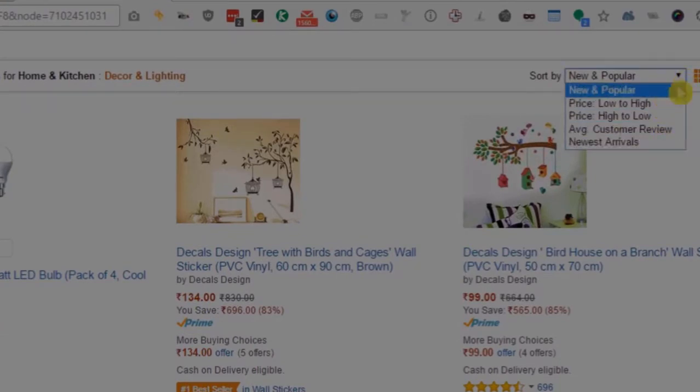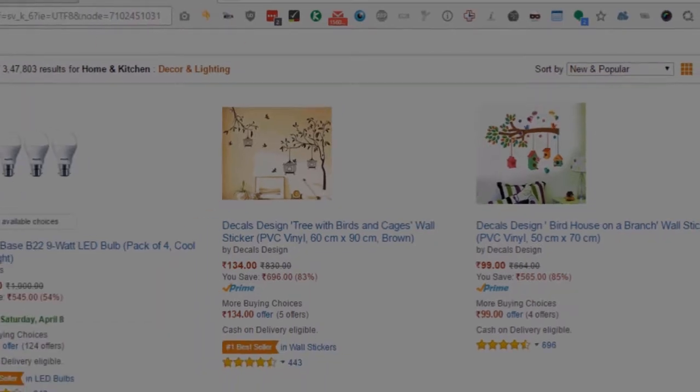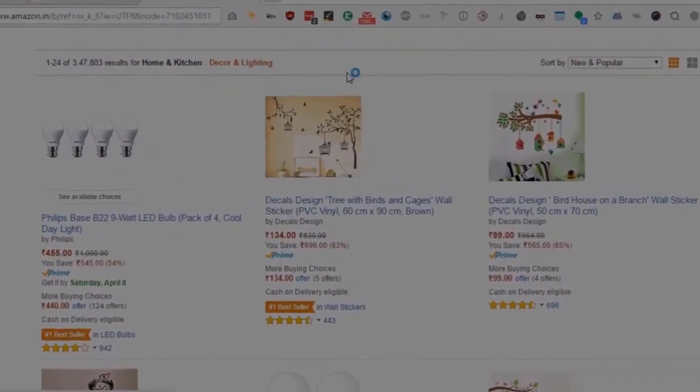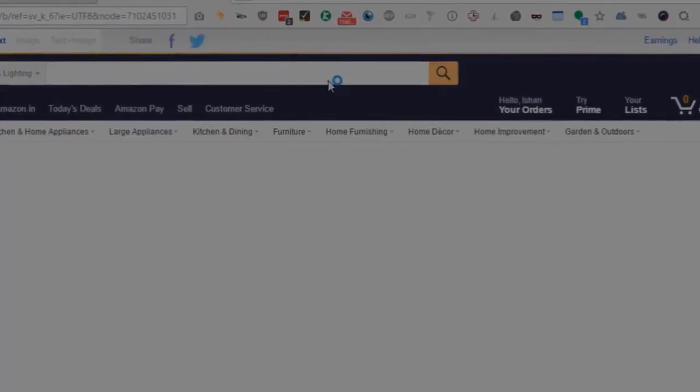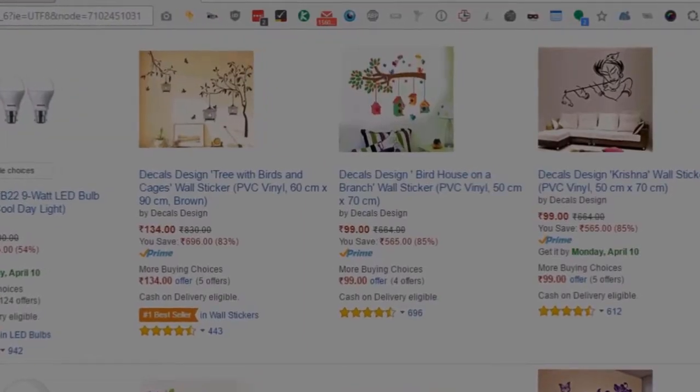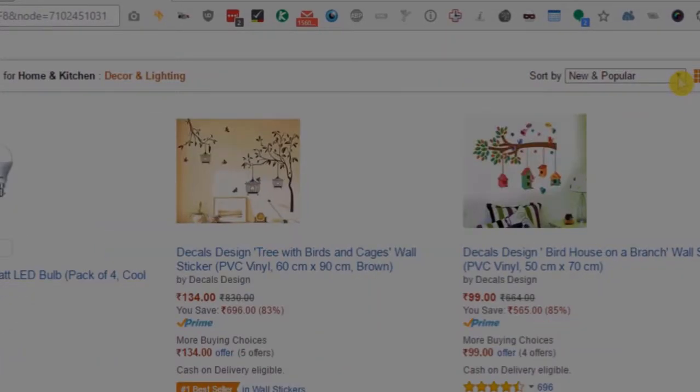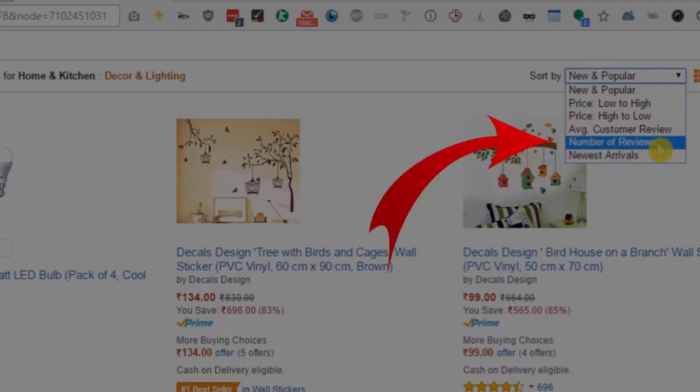Let's refresh this page. Once this page is refreshed, we will see that this extension will add the option to sort by number of reviews here also. You can see that this option has been added.